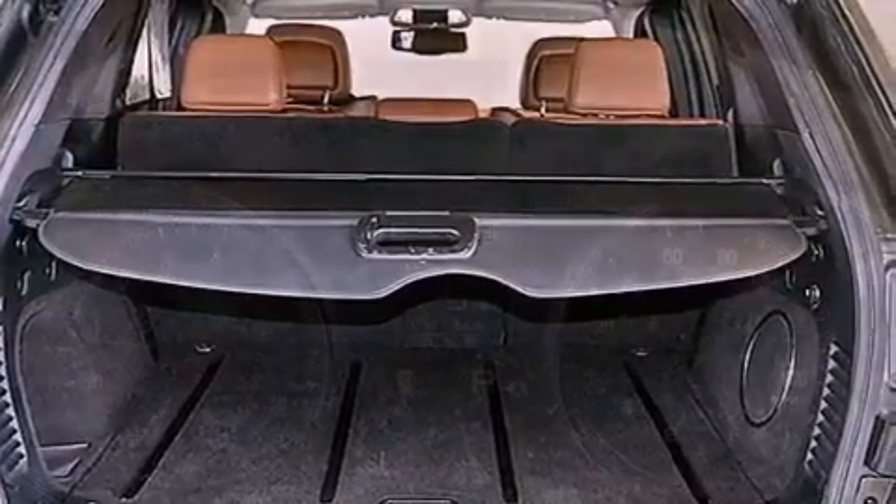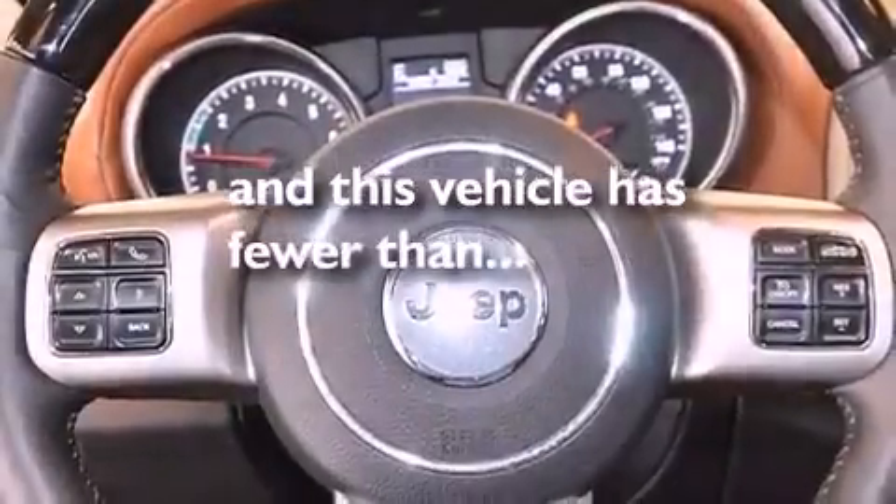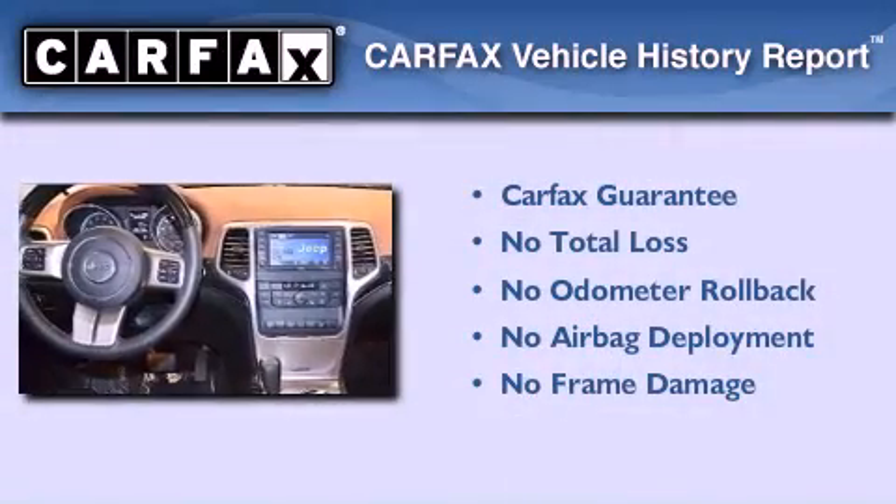Also included are a low tire pressure indicator, traction control and stability control systems, and heated front seats. This vehicle has fewer than 20,000 miles on the odometer. Not to mention that this Jeep qualifies for the Carfax buyback guarantee.